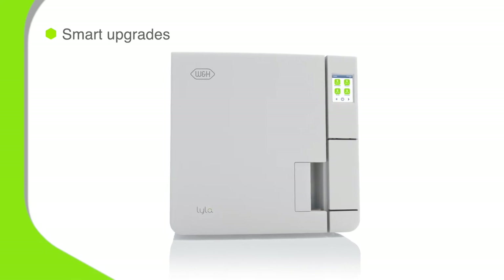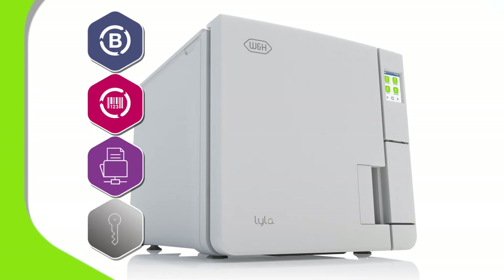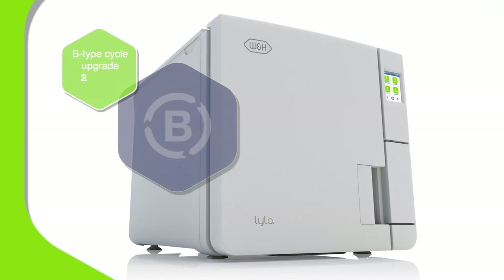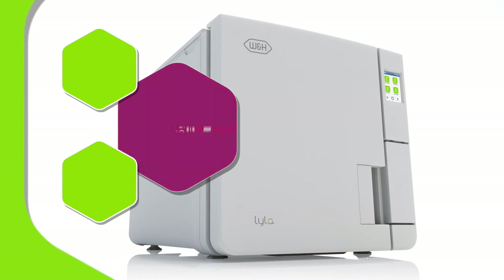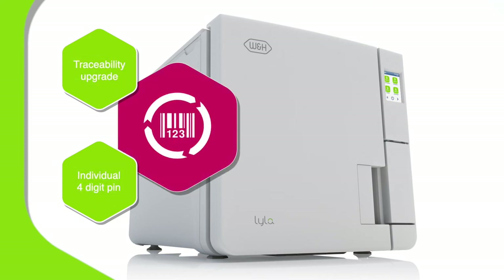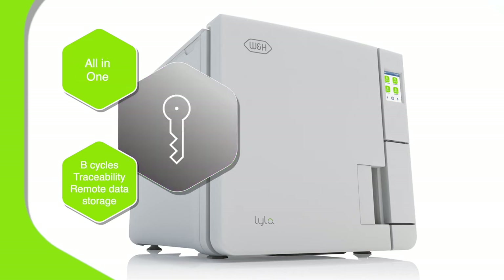Lila can cleverly adapt to your future needs, whatever they may be. Simply tap in one of four optional activation codes at any time in the life of the machine. These upgrade functionality in new ways. Activate the B-upgrade to enable a choice of fully compliant type B-cycles, including a RapidEco B-cycle. Activate the traceability upgrade to unlock personalization — each user is given a four-digit PIN, so any load can be traced back to the individual operators. Or activate the remote data storage upgrade to optimize security and workflow. The combined all-in-one upgrade will activate all enhanced features immediately.